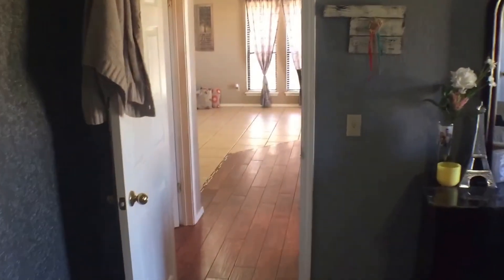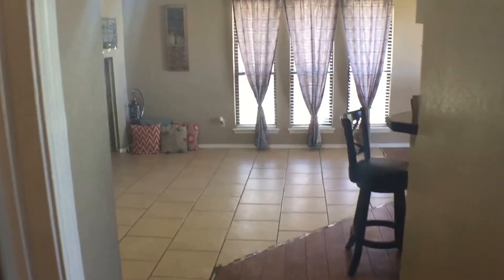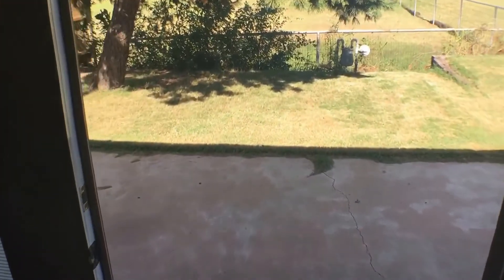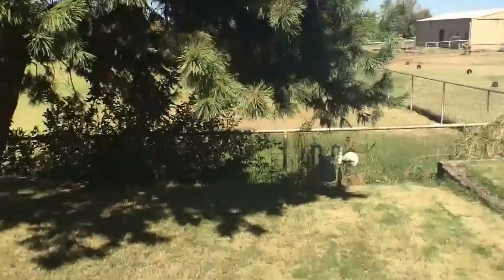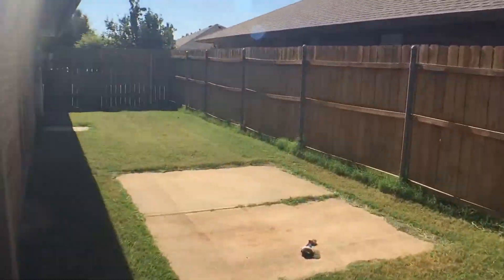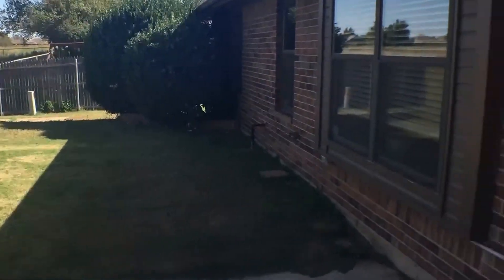For the final part of the tour today, I'll be taking y'all to the backyard of the house. And here we have the backyard. I'm gonna be taking y'all back to the front of the house.